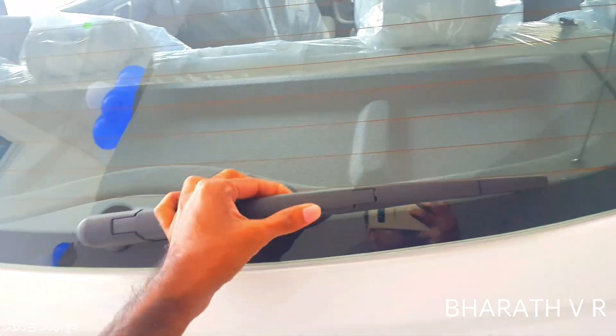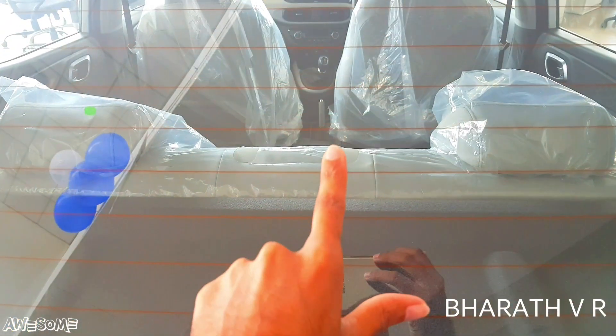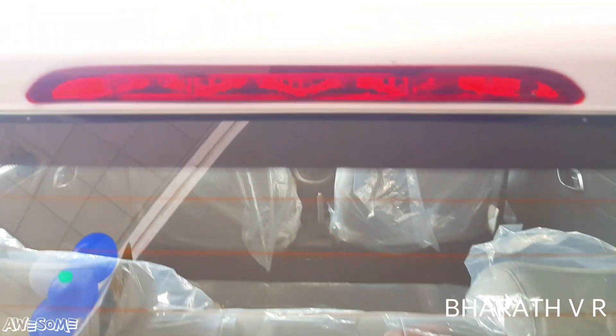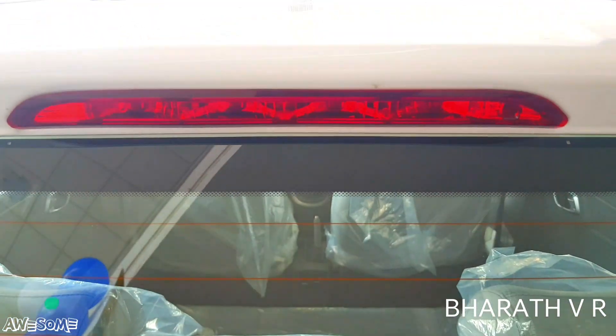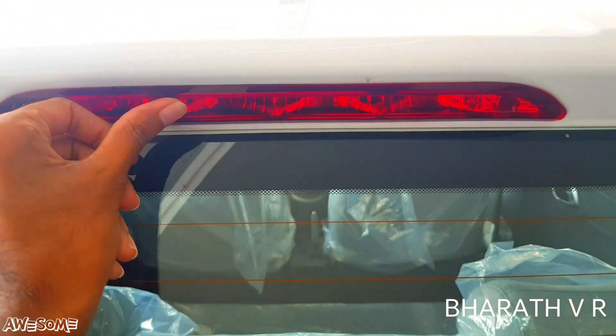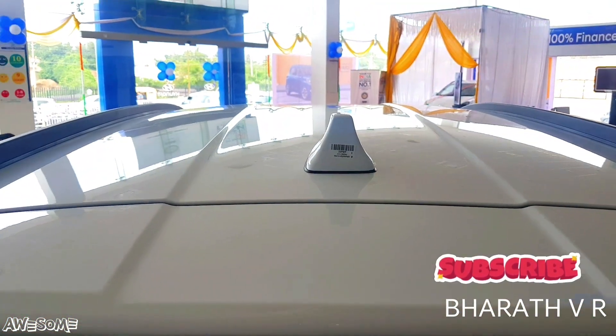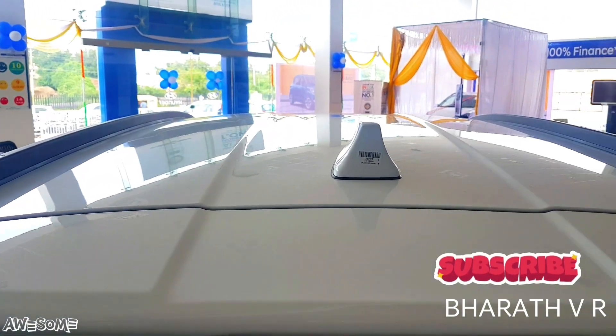You can see the rear wiper with the washer, rear defogger, and the high-mounted LED stop lamp. On the roof there is a shark fin antenna along with roof rails.